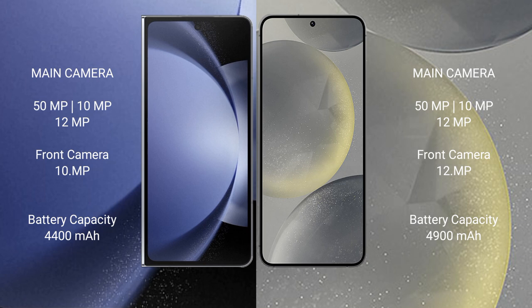Samsung Galaxy Z Fold 6 packs a 4400mAh battery with 45W fast charging support. Samsung Galaxy S24+ features a larger 4900mAh battery, also with 45W fast charging support.